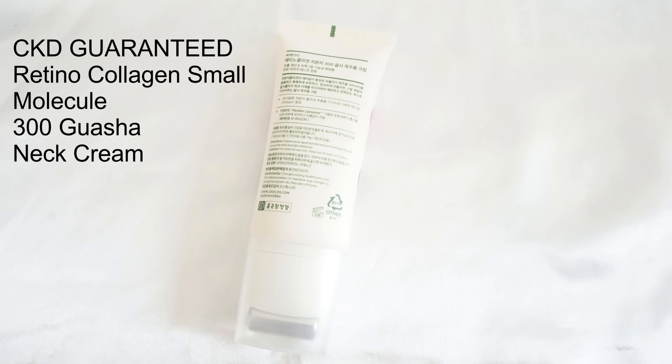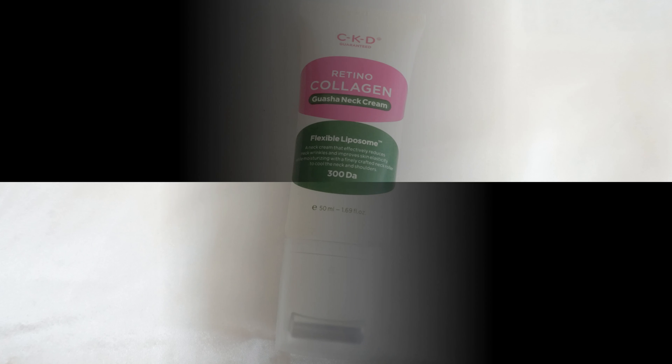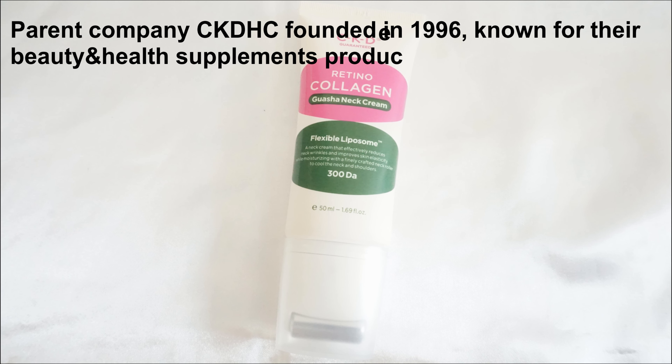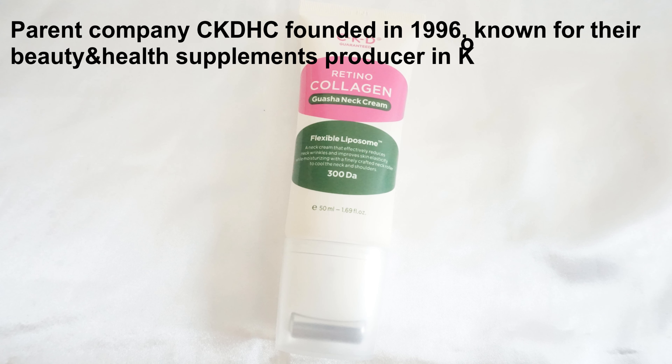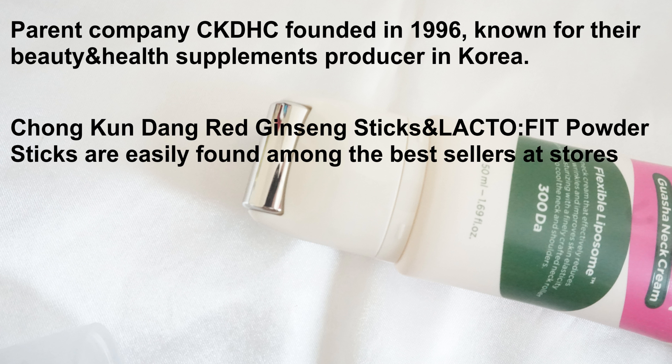This product contains cold standard stabilized third-generation retinol to help generate collagen in skin and also easily absorb collagen. The parent company, CKDHC, was founded in 1996 for their beauty and health supplements in Korea. Their Chong Kondang red ginseng stick and Lacto-Fit powder sticks are easily found among the best sellers at stores like Olive Young.